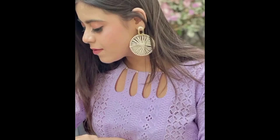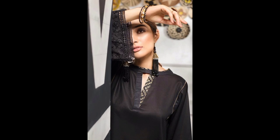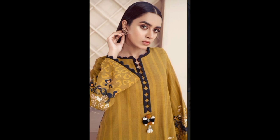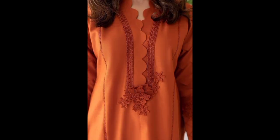Hello friends, welcome back to our channel Woman Fashion Design. Today we have a fabulous topic for all the fashion enthusiasts out there: the latest neck designs that are taking the fashion world by storm. Whether you are into traditional wear or contemporary outfits, a stylish neckline can completely transform how you look. Without further ado, let's dive right into the world of trendy neck designs.